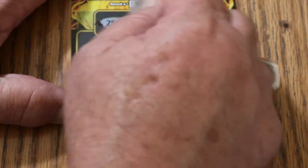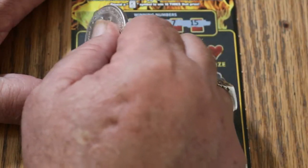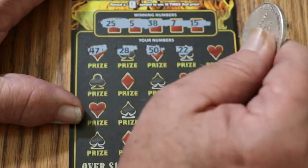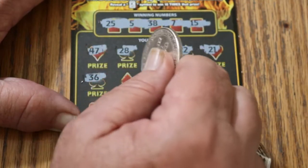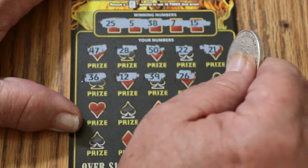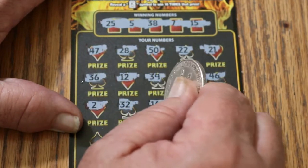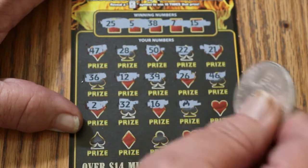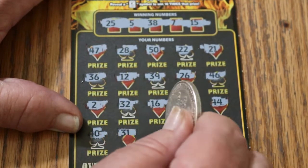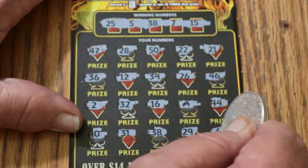Ticket 28 — can we get a back-to-back out of this thing? Numbers are 25, 5, 38, 7, and 15. Scratching: 47, 28, 50, 22, 21, 36, 26, 12, 39, 26, 46, number 2, 32, 16 — a flaming symbol, back-to-back! Then 44, 40, 31, 38. Got the flaming symbol and a 38. Then 29 and 6.